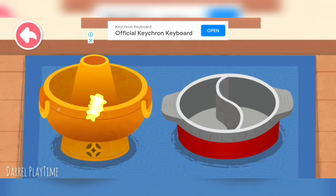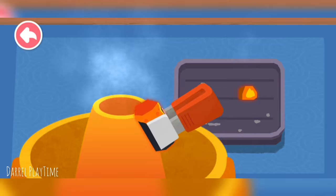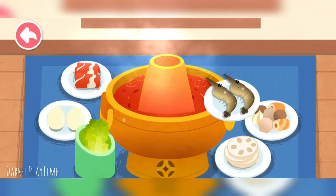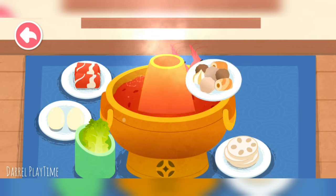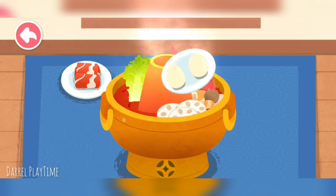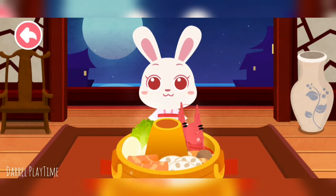For a copper hot pot, add the burnt charcoal. Pour in the fried hot pot soup base. It's time for hot pot — the hot pot is ready, let's try it out.